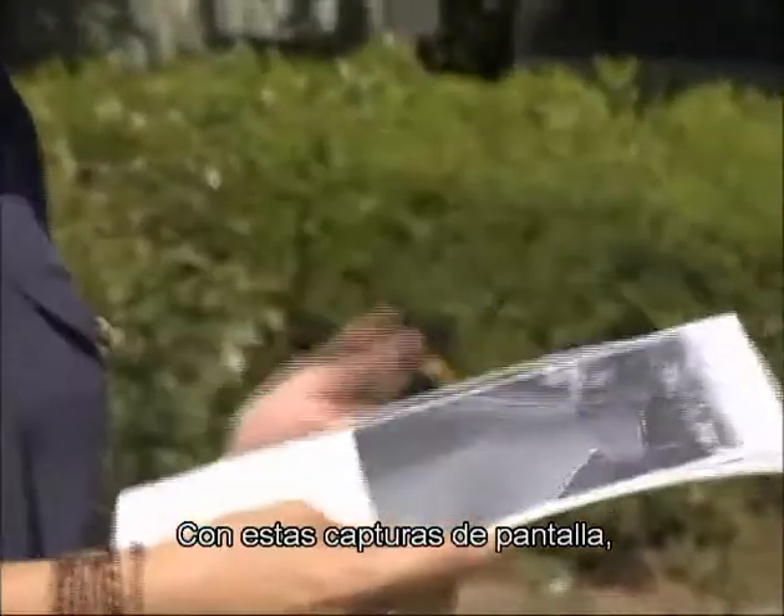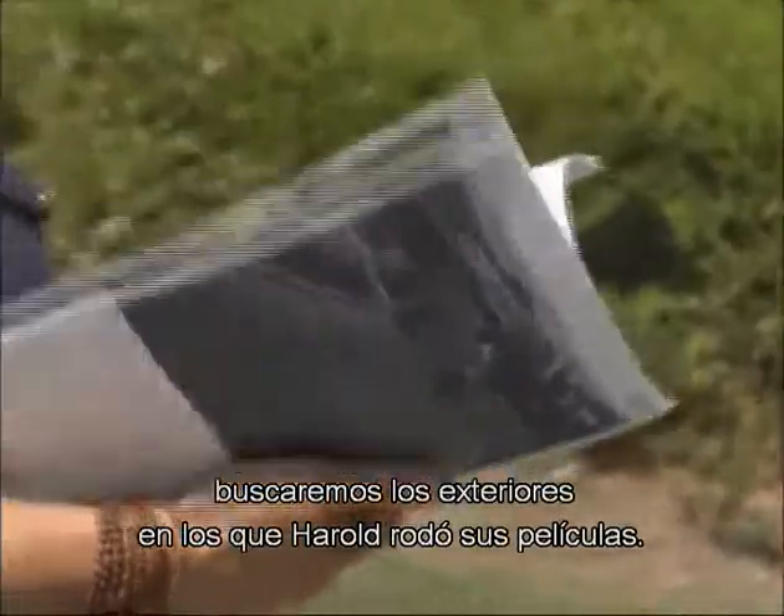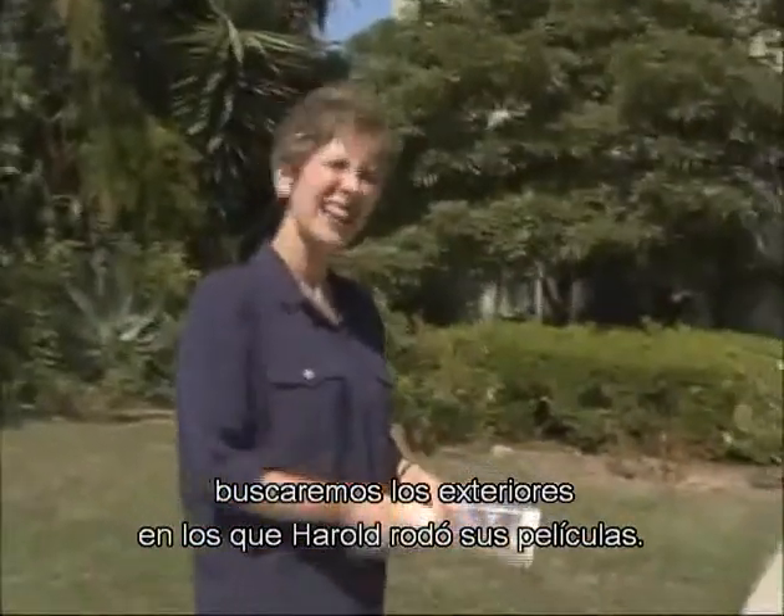With these screen captures in hand, we're going to go scout out some of the locations where Harold shot his films. Come on.